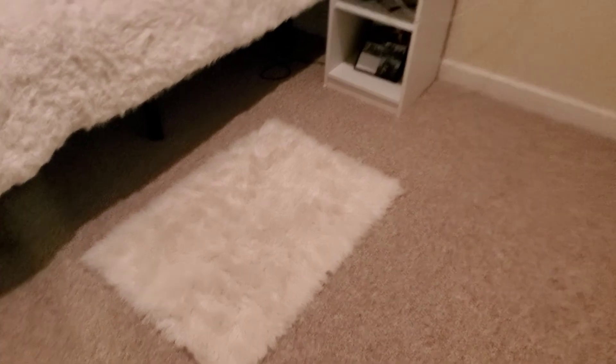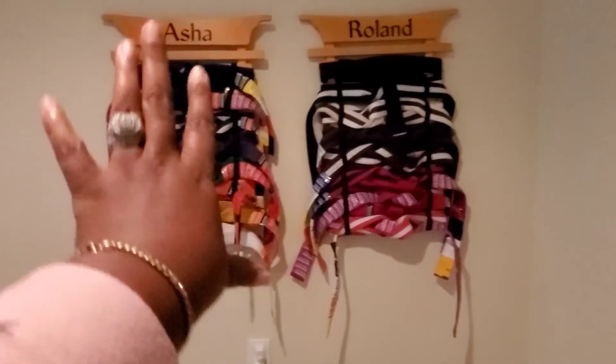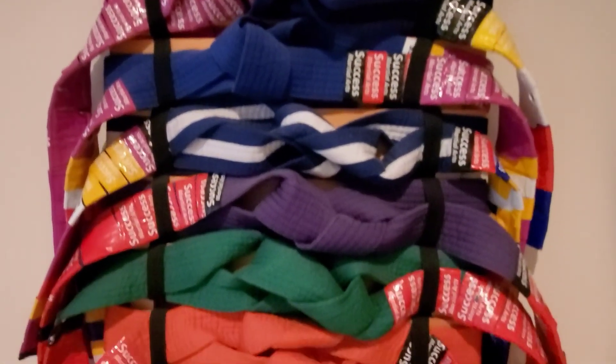Look at the rug — Meemaw, my mother, made this for Asha when she was about three years old. My niece is a black belt — oh yes, yes! Look at all her belts. Asha, rolling! Yes, yes, yes — I'm so proud of her.